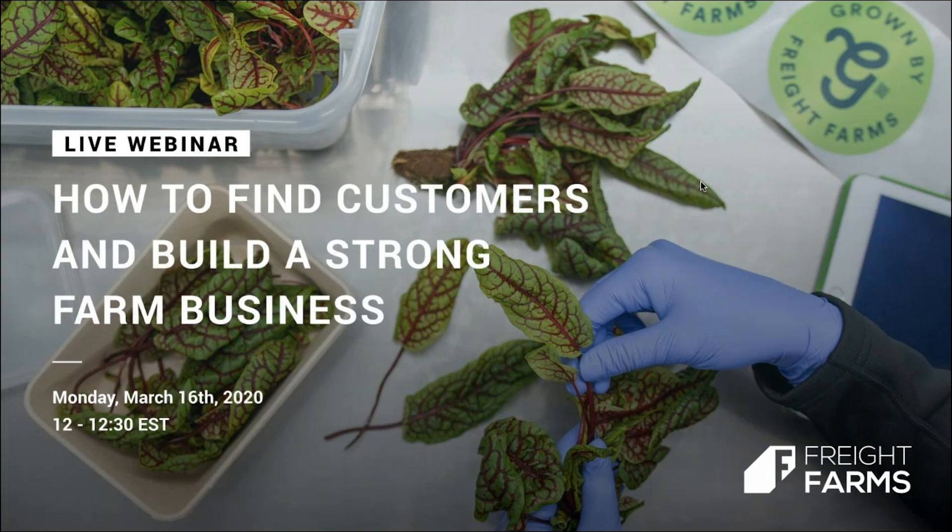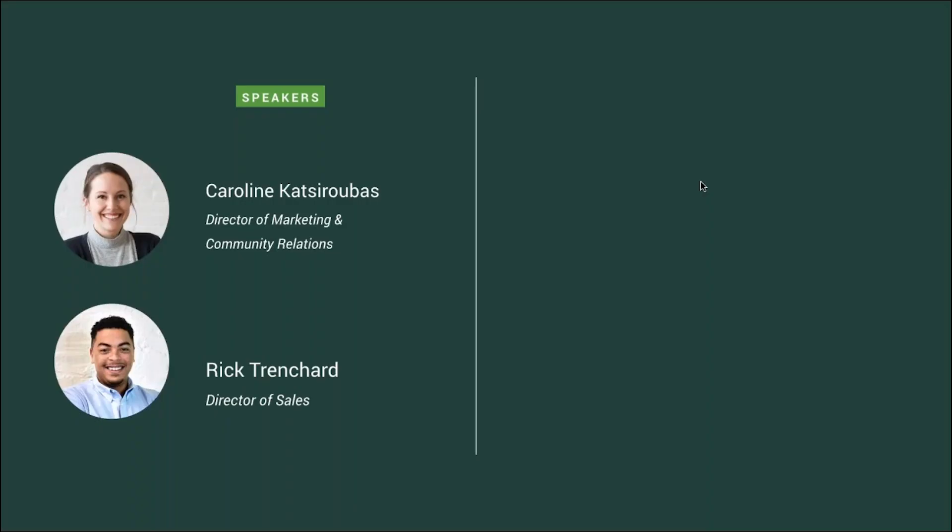Hey there. Thanks for tuning in to today's discussion on how to find customers for your farm business. My name is Caroline Katsarubis. I am the Director of Marketing and Community Relations here at Freight Farms, and I am joined by my colleague Rick. Can you introduce yourself?